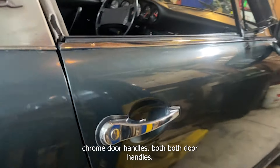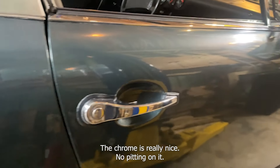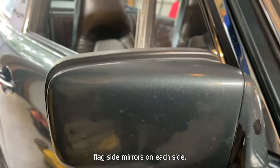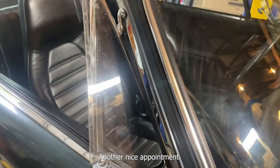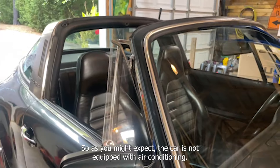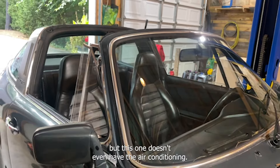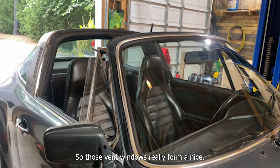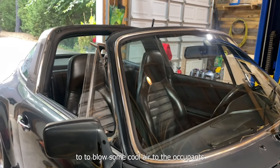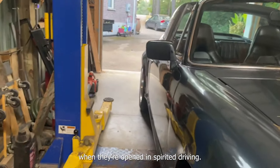Chrome door handles on both sides — the chrome is really nice with no pitting on it. We've got color-coded flag side mirrors on each side. Another nice appointment are these vent windows. The car is not equipped with air conditioning — most 70s 911s are low-cool rather than cold — but those vent windows really form a nice setup to blow some cool air to the occupants during spirited driving.